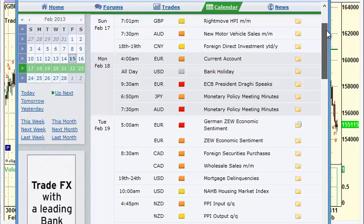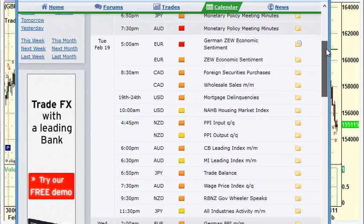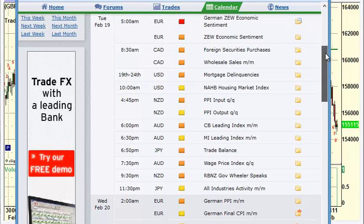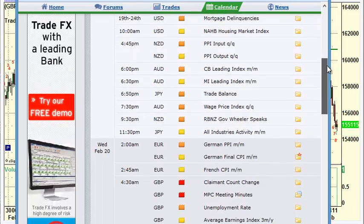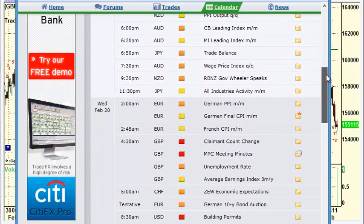China was on holiday all last week, so they're open again. Current account out of Europe on Monday. Monetary policy meeting minutes out of Japan and Australia Monday while we're closed. German and broad European ZEW economic sentiment Tuesday morning early. Wholesale sales out of Canada. NAHB housing market index out of the U.S. PPI of New Zealand Tuesday night. None of these are big numbers that are going to have a huge impact on Forex. We've got the Australian CB leading index and the MI leading index.